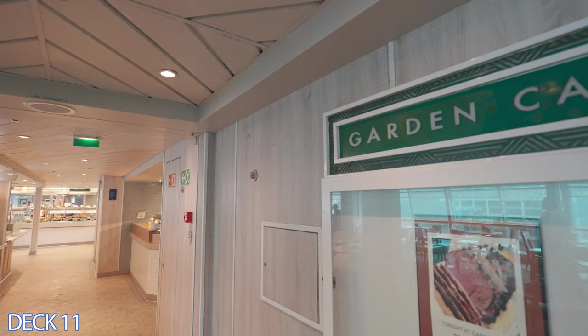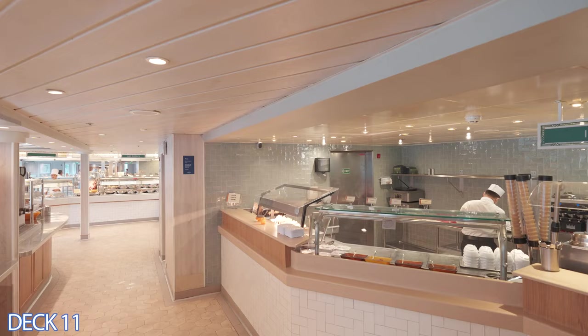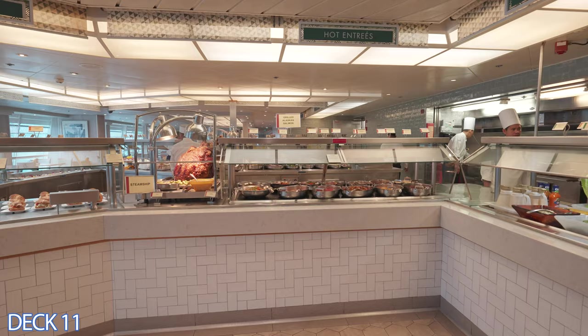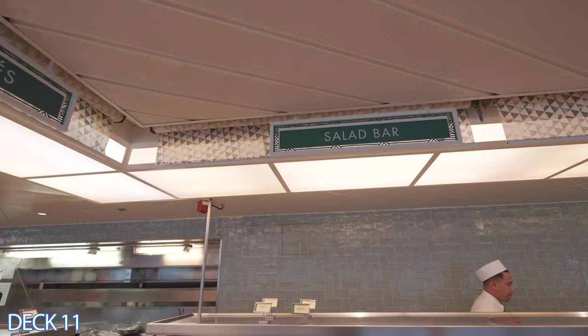Let's go ahead and head into the Garden Cafe. This is right here in the pool area and this is the buffet area. It's open for breakfast, lunch, and dinner, and it is completely complimentary, which means it's included in your cruise fare.